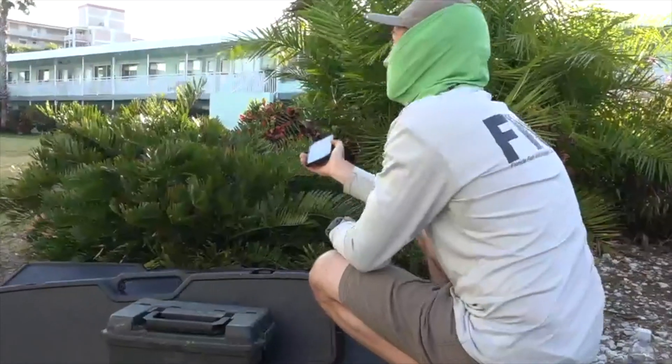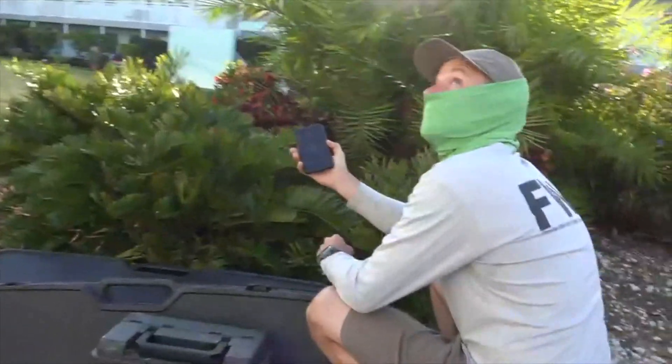Hi, my name is Joe Marchiono. I am a conservation biologist with the Florida Fish and Wildlife Conservation Commission Research Institute.